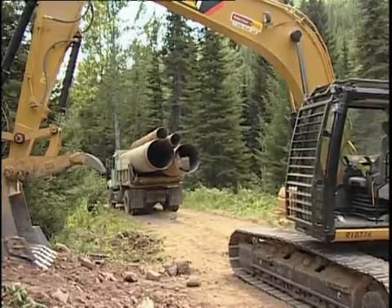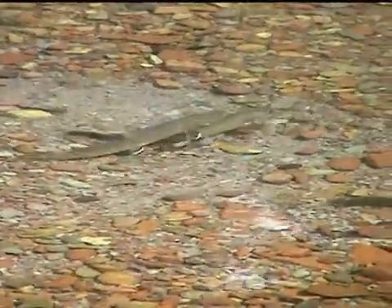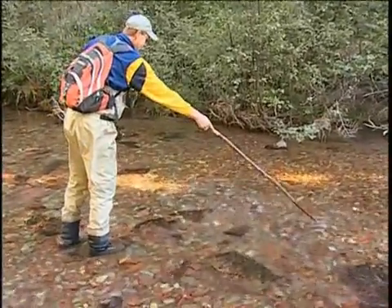These large-scale projects are already showing signs of success. Just this fall, bull trout numbers are up — giving biologists hope that Montana's bull trout will once again be resilient in this area.